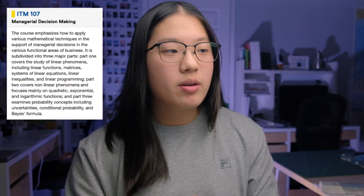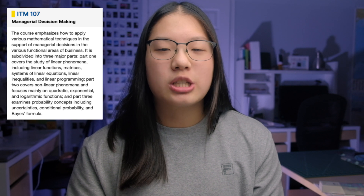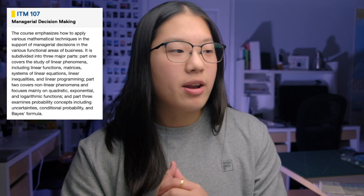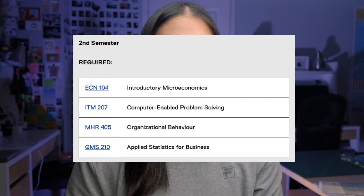ITM 100, Foundations of Information Systems, covers the foundations of information systems — networking, key terms — and gives you a lay of the land of what the other courses in the program will cover and how the pieces fit into the bigger picture of BTM. We also did a lot of work in Excel for the labs. ITM 107, Managerial Decision Making — as long as you did well in advanced functions in high school you should be fine. SSH 105, Critical Thinking, was an interesting course I enjoyed, but it's definitely a thinking-heavy course, so be prepared to put in the work.